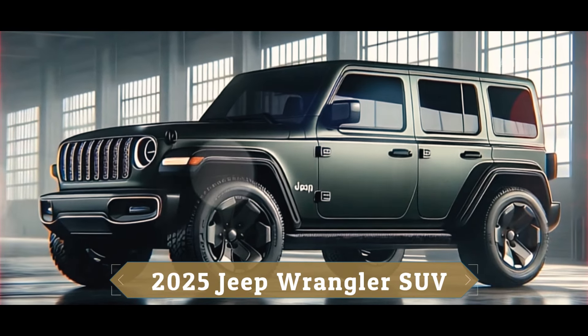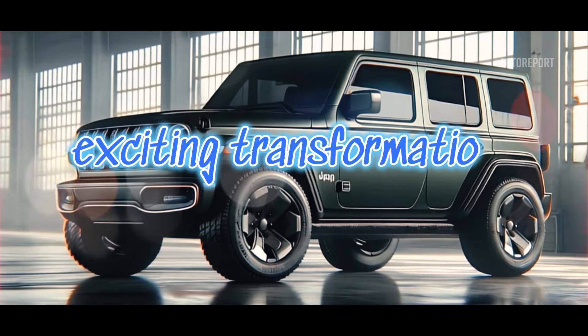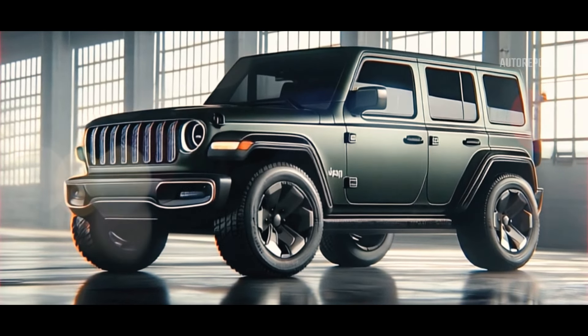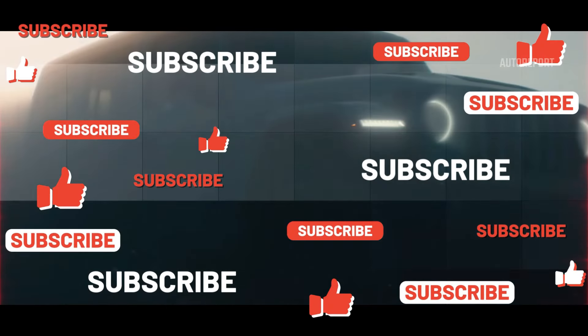Welcome back auto enthusiasts. Today we're diving into the future of rugged adventure with the 2025 Jeep Wrangler SUV. This beast has undergone some exciting transformations, so buckle up as we explore every detail from front to back, inside and out.